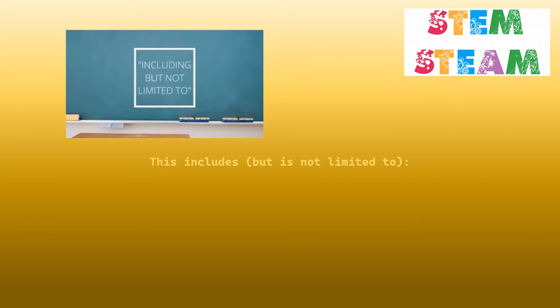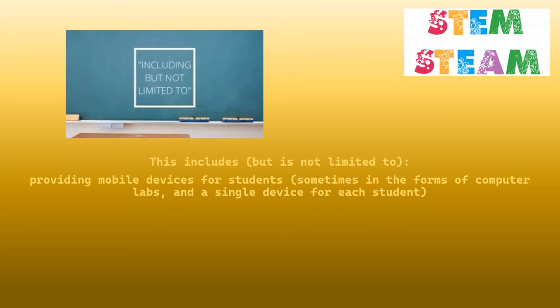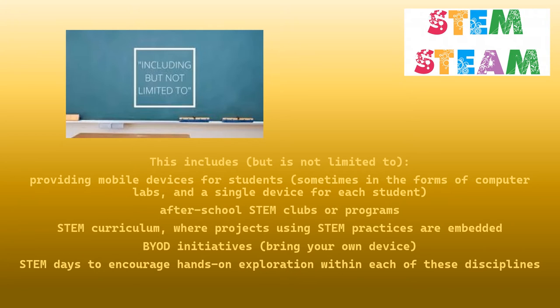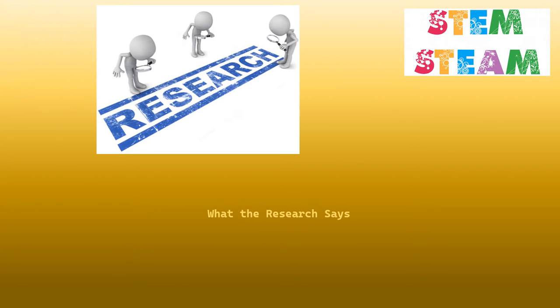This includes, but is not limited to, providing mobile devices for students, sometimes in the forms of computer labs and a single device for each student, after school STEM clubs or programs, STEM curriculum where projects using STEM practices are embedded, BYOD initiatives — bring your own device — STEM days to encourage hands-on exploration within each of these disciplines, and robotics programs.